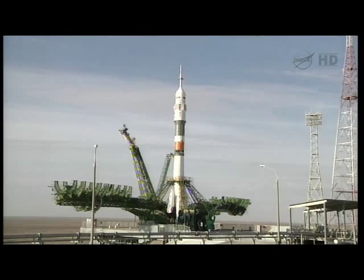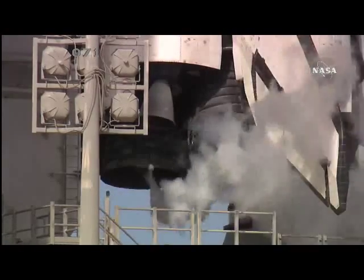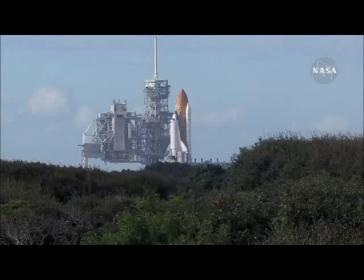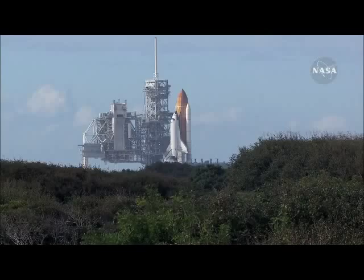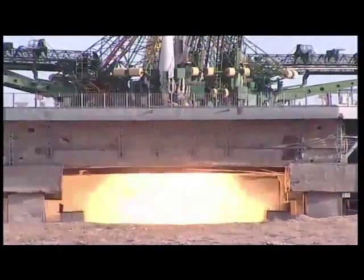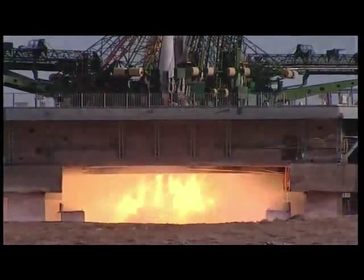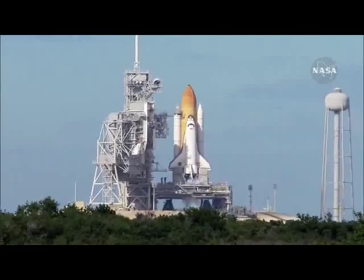T-minus 15 and counting. T-minus 10, 9. Space shuttle now on internal power. Seven, six, five, four, three. Chain is armed. Sound suppression water system activated.